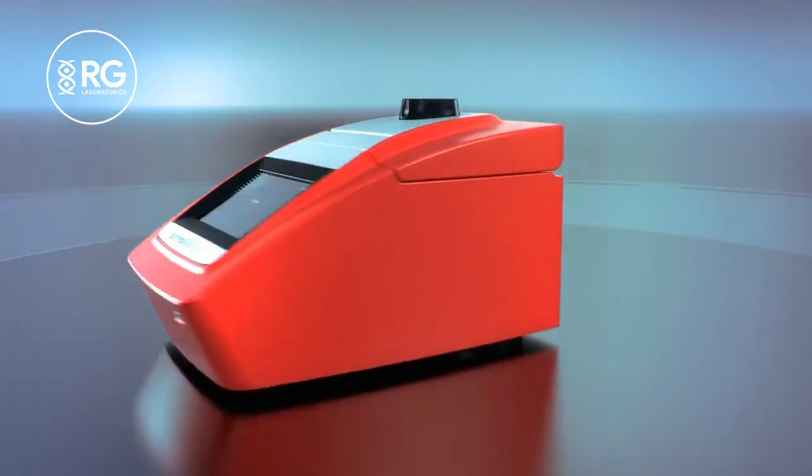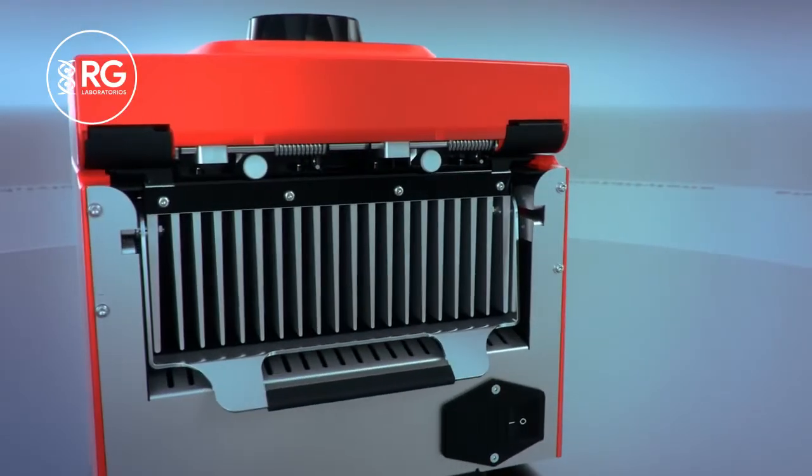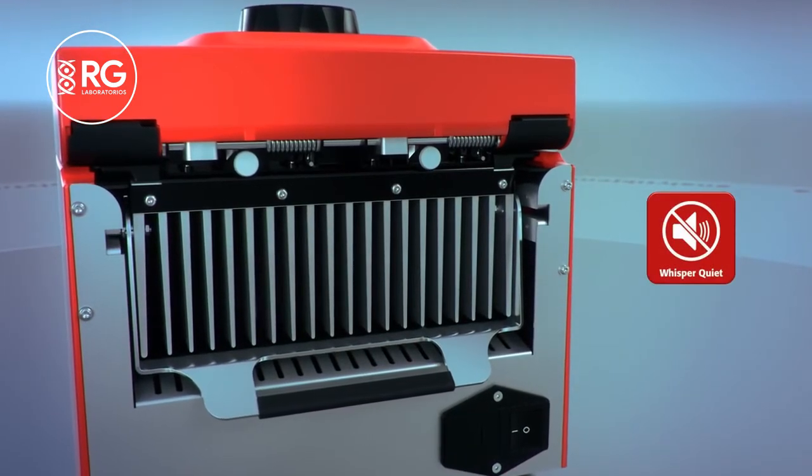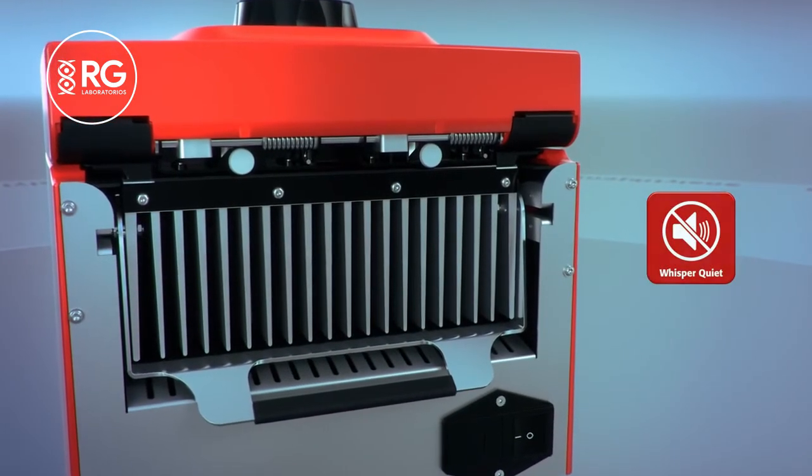The optimized airflow of the Biometra T-Advanced Thermal Cycler keeps the maximum noise level of the instrument down to an extremely low maximum of 45 decibels.